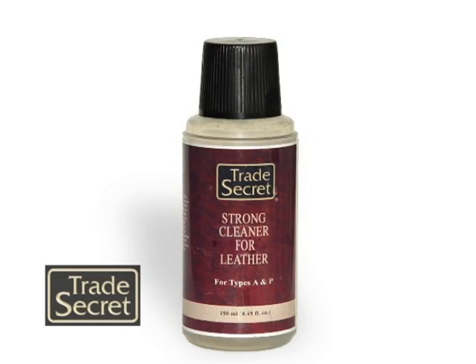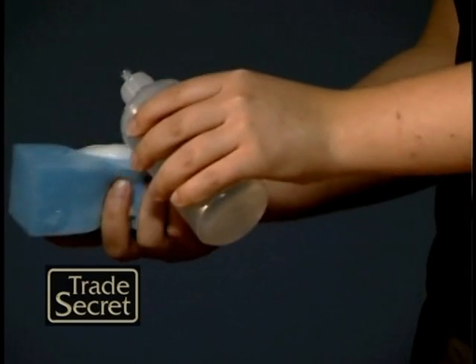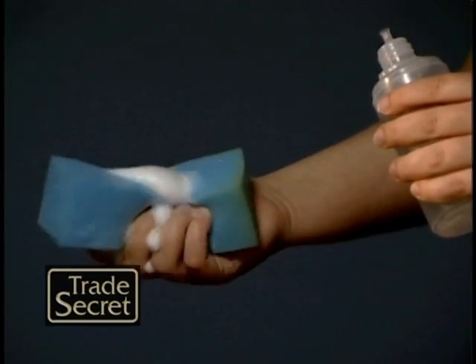Wipe the excess from the spill with a clean cloth. Apply the Trade Secret Strong Effect Cleaner onto a sponge and squeeze to make foam. Massage with a light circular movement without rubbing.